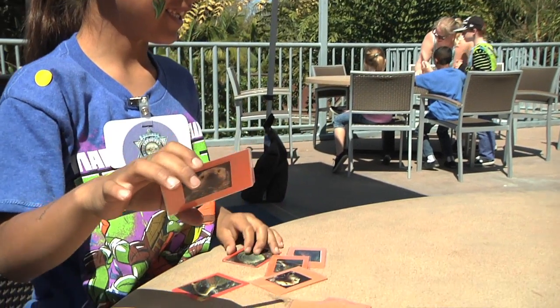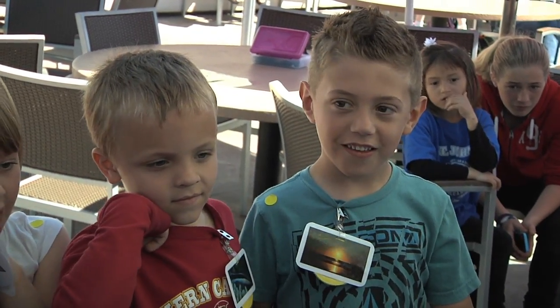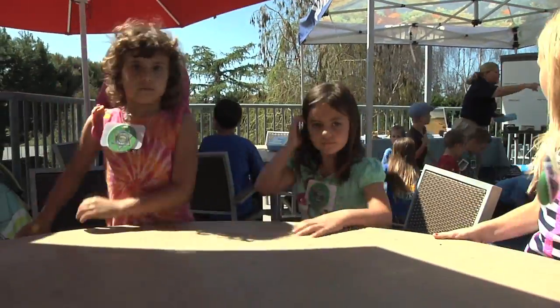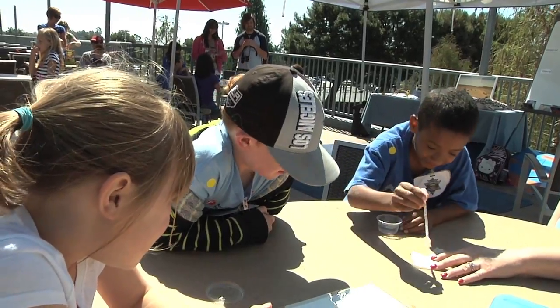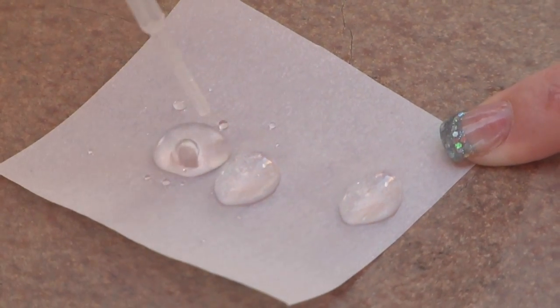So in a moment, we're going to break up into our groups, and you're going to do an experiment. We're ready. Take one drop of water and put it on each of the papers, and you're going to watch to see what happens.